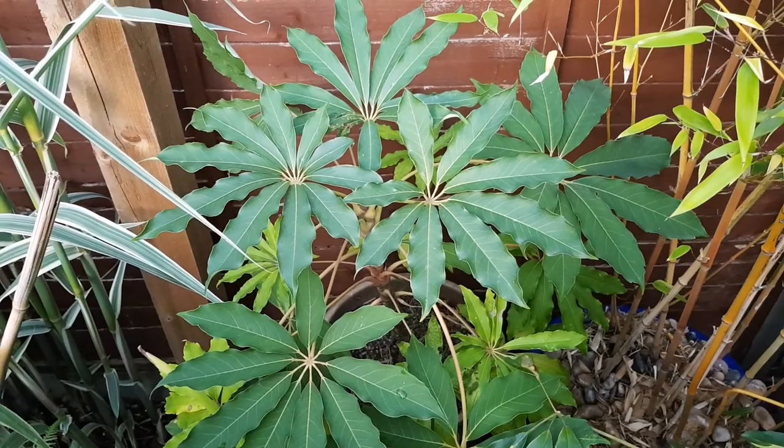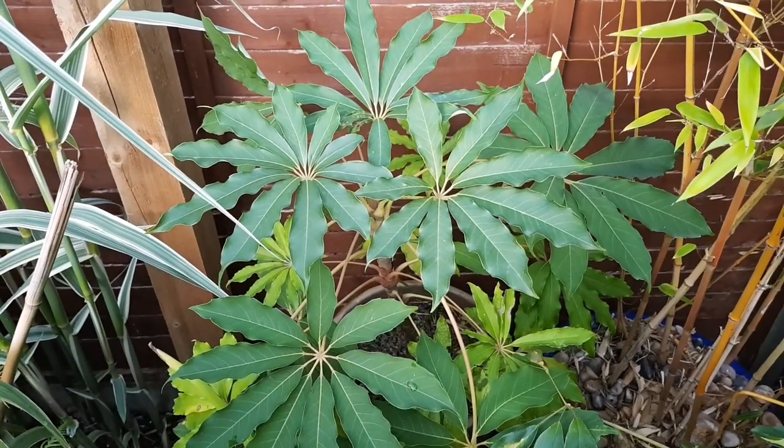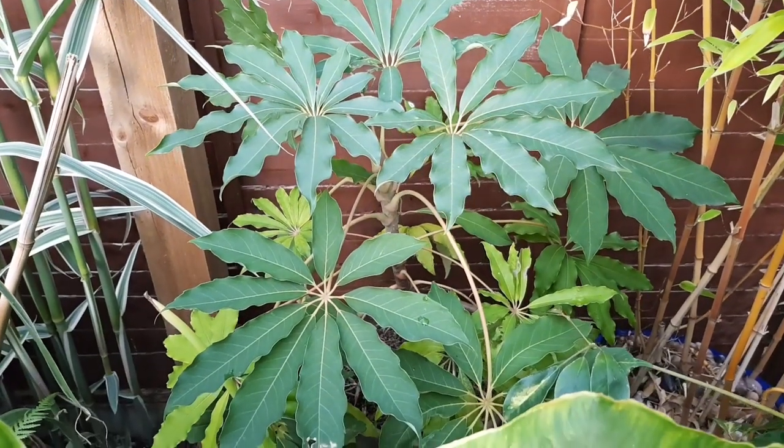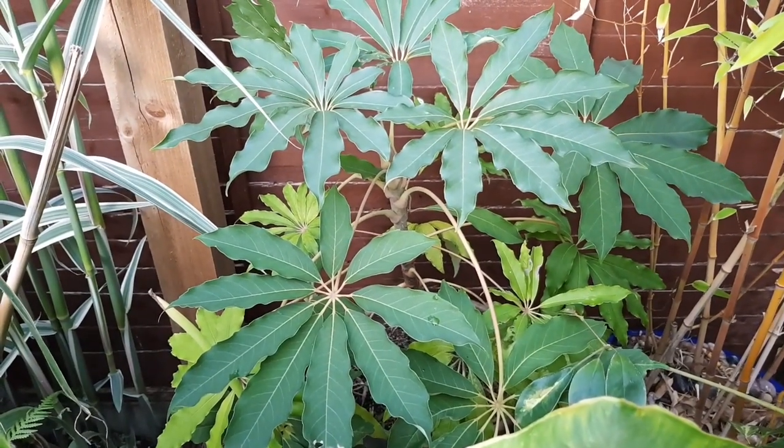Having seen how much growth my loquat tree put on after being planted in the ground, I'm going to do the same with my Schefflera taiwaniana and just see how big it gets next year.